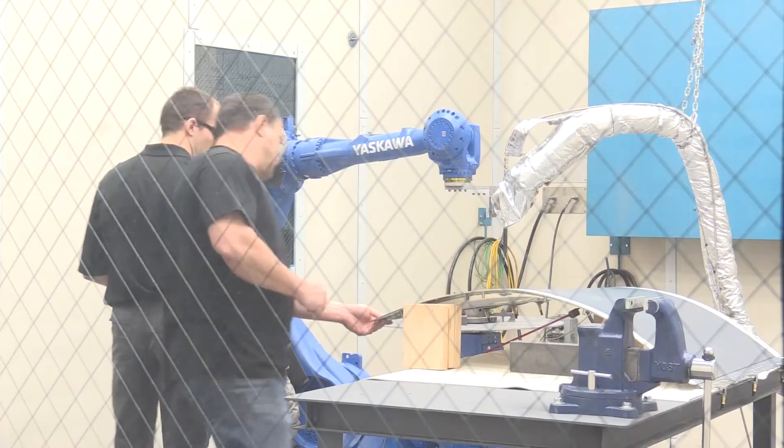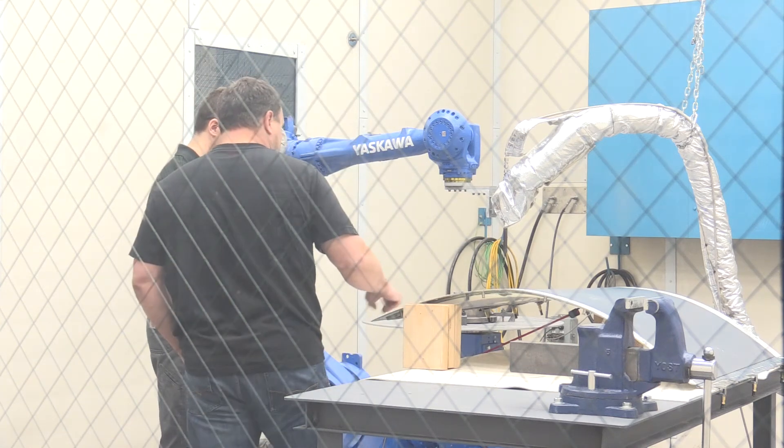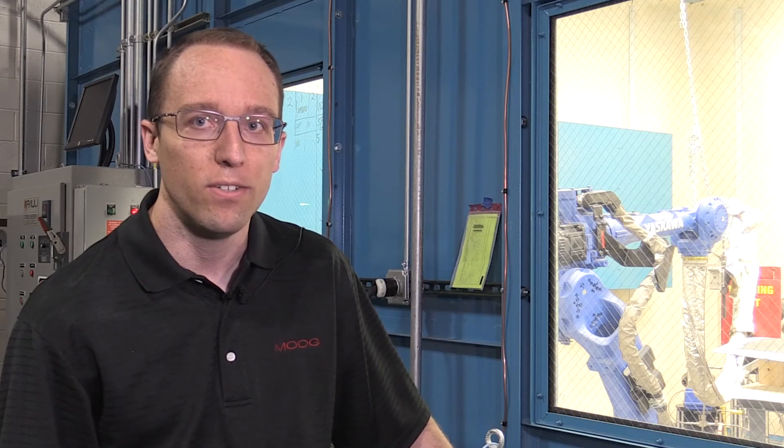We've got less people doing more work and this is another process we can use to get that work done, and really in a better way. It's a better process to repairing the damage that we're seeing on the panel today. All of us are very proud to do every part that we can to help keep these aircraft in the air.